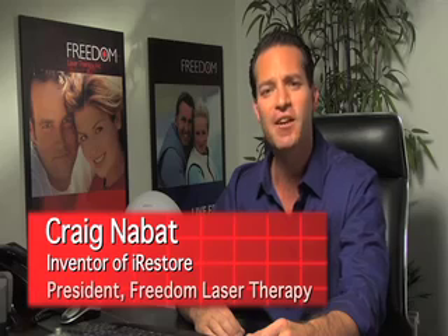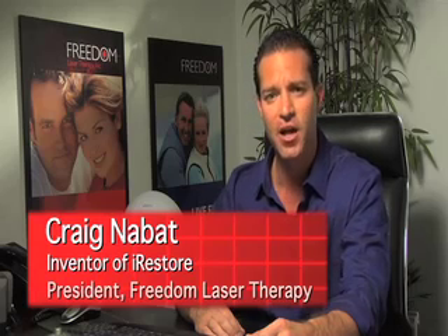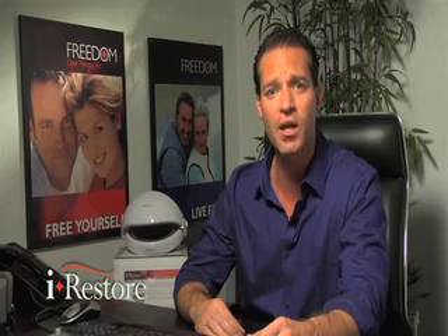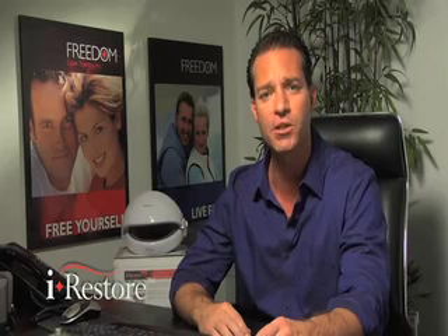Hi, my name is Craig Nabbit, President of Freedom Laser Therapy and the inventor of the iRestore Hair Laser. Freedom Laser Therapy has been helping thousands of smokers break their nicotine addiction since 2003. I discovered a similar low level laser procedure that helped promote hair restoration and stop the progression of hair loss. I suffered from hair loss, went through a hair transplant procedure, and knew I'd need another in the future. My team of engineers and I spent three years developing a personal use laser hair therapy device for the home.